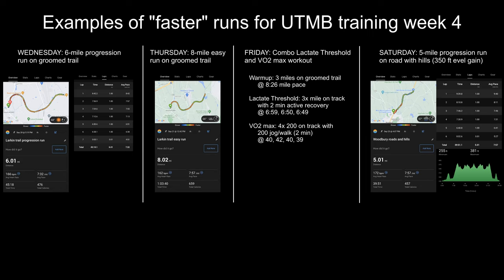To complete my week of faster running, I decided to run on the roads on Saturday and did a five-mile progression run with hills, about 350 feet of elevation gain. You can see the profile here and averaged about an eight-minute per mile pace.